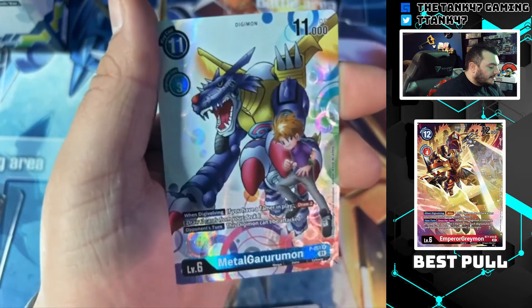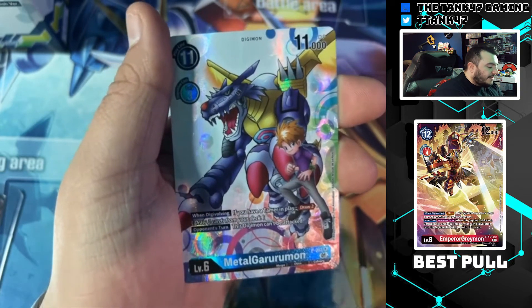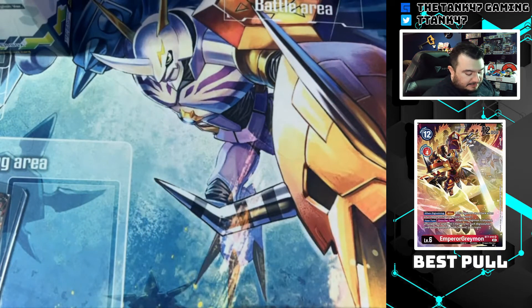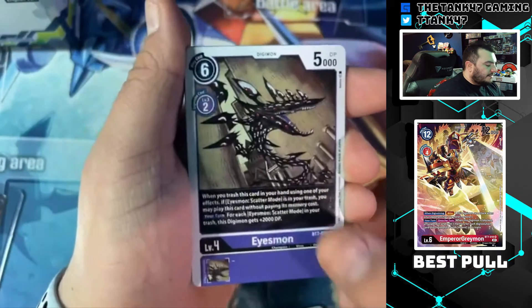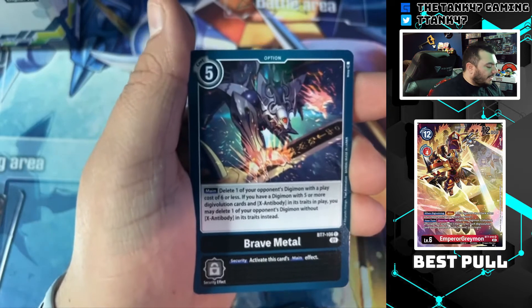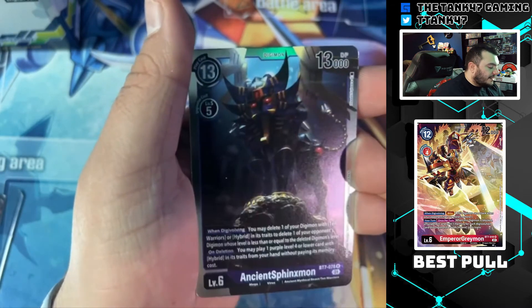Burning Greymon, ChaosGallantmon, and Metal Garurumon. Again, these promos do not appear in the card listing for Next Adventure, so I knew they were in it, but they look much better than I thought they would. I'm not sure of their value — I've got to figure out where these cards are listed. They look like they're all promos so I should be able to find them pretty easily. Kendogarurumon, Firamon, Eosmon, Tuskmon, Blue Hawaii Death, Metal Kabuterimon, Brave Metal, KaiserLeomon, Leomon, Avengekidmon, Eosmon, Chaosmon, and AncientSphinxmon.